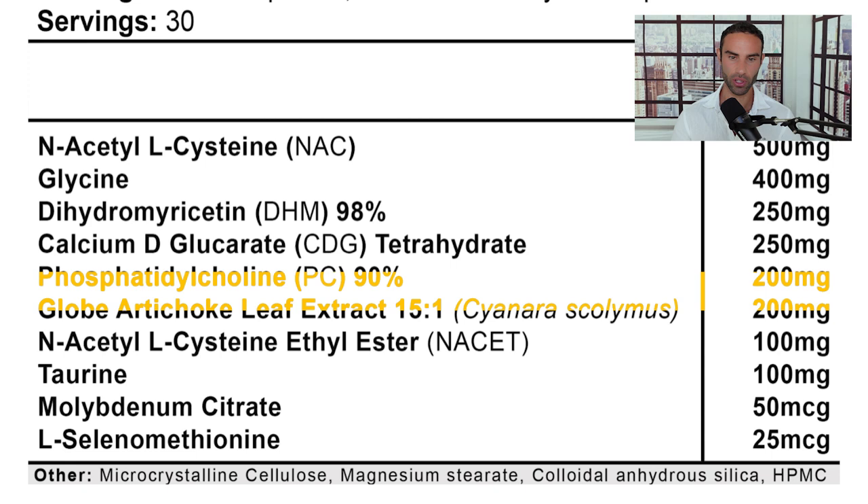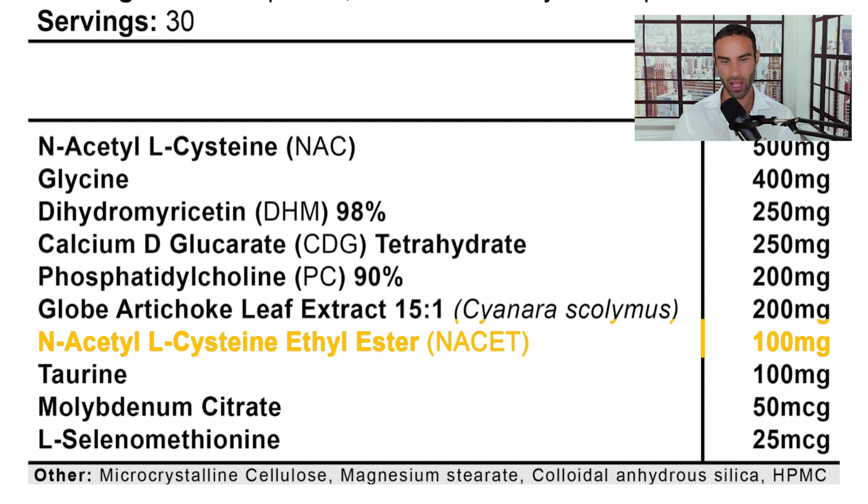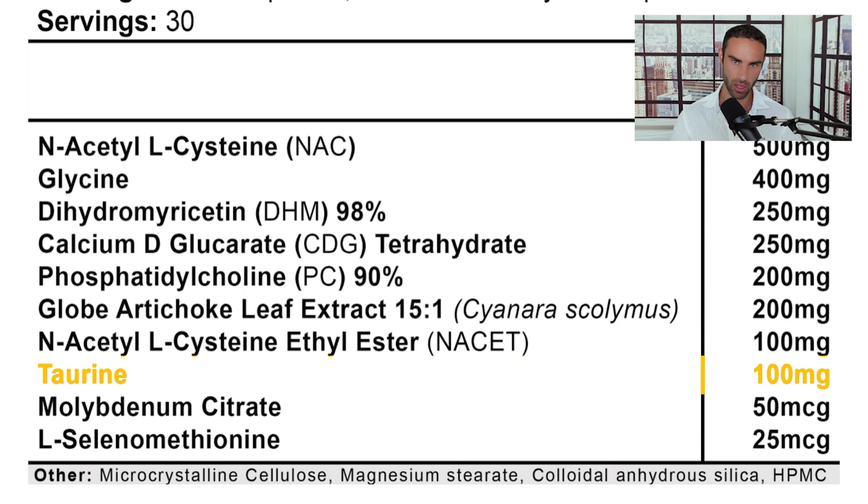N-Acetyl L-Cysteine Ethyl Ester, or NACET, at 100 milligrams is the more potent form of NAC with some interesting research behind it. Then we have taurine at 100 milligrams — a low dose, but a nice addition. Finally, molybdenum citrate and L-selenomethionine, a form of selenium, round out this complete liver complex with very potent and effective ingredients.